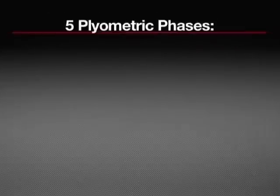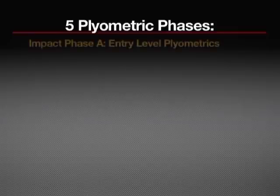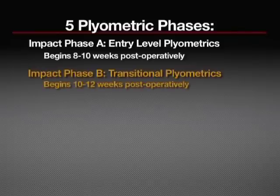There are a total of five stages of rehabilitation to complete before a safe return to competition can be considered. Estimated time frames are outlined throughout this program, yet not all patients progress equally, as there may be complicating factors that may hinder or expedite rehabilitation. Impact Phase A covers entry-level plyometrics beginning at 8 to 10 weeks. Impact Phase B covers transitional plyometrics and level 1 agility, beginning at 10 to 12 weeks.